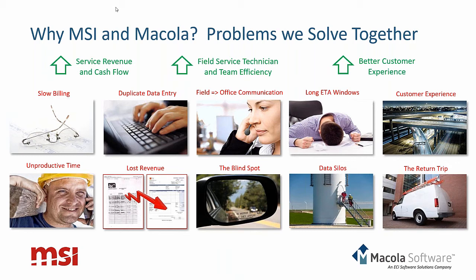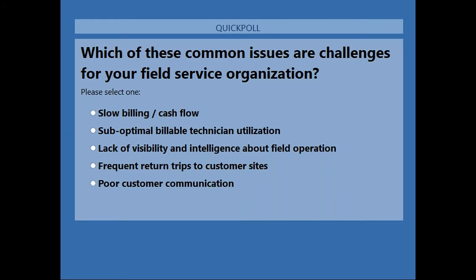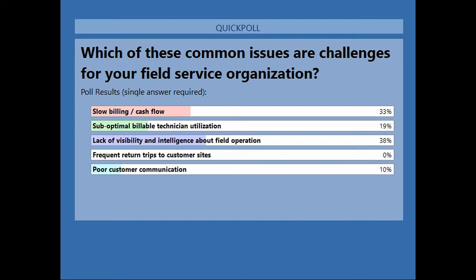We'll open up the second poll question. The winner is lack of visibility and intelligence about field operations at 38 percent, slow billing or cash flow at 33 percent, suboptimal billable technician utilization at 19 percent, and poor customer communication at 10 percent. That certainly syncs up with what we hear most often. As we get into the demo in a few moments, particularly with those top two — lack of visibility and slow billing — we hope you'll see how we, along with McCola, can help you solve those problems.